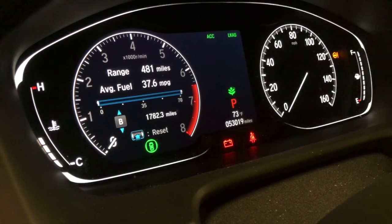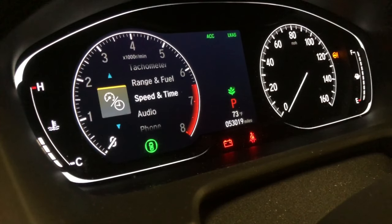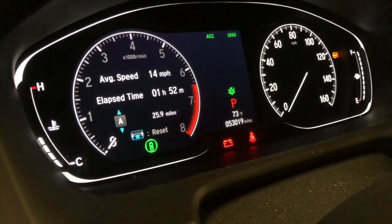Trip B is at 1782.3 miles. When I switch from trip A to trip B, the average fuel economy changes — 23.5 mpg on trip A and 37.6 mpg on trip B. That also shows on the touchscreen display, which I'll cover in a bit. Let's go back to home.